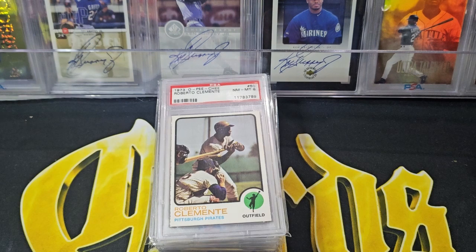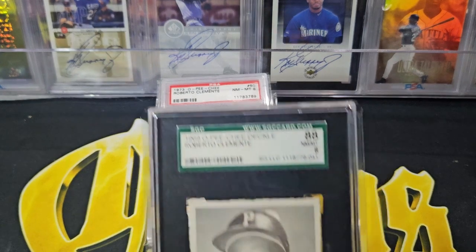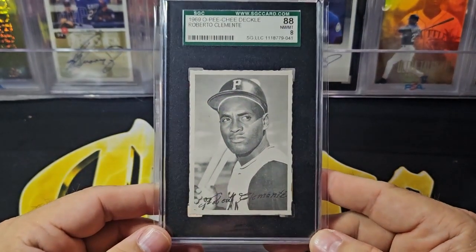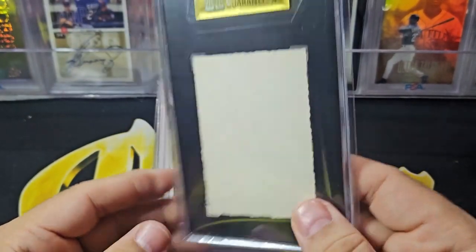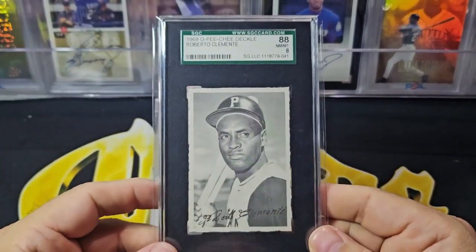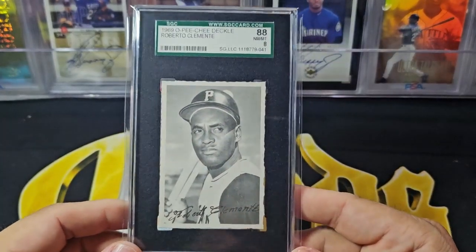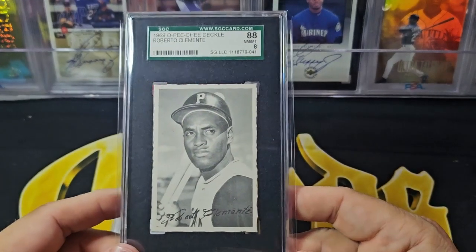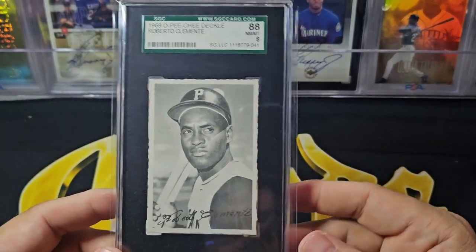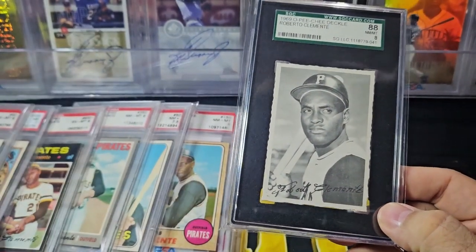Now this next card is an insert, but since it's sort of an image by himself, it's almost like a base card even though it's not - it's the deckle edge Clemente, a PSA 8 from O-Pee-Chee from 1969. These are blank back. This is one of the few Clemente cards by himself as an O-Pee-Chee. He's also got league leaders and some other cards too. These are the kind of solo Clemente cards that came in O-Pee-Chee, and I think it's really cool to have this whole set now.